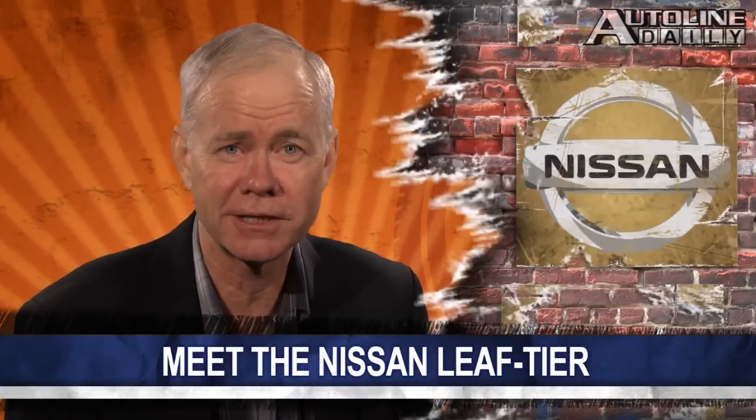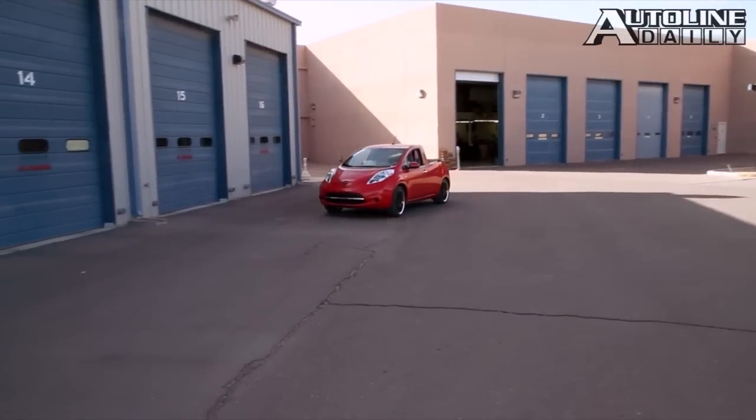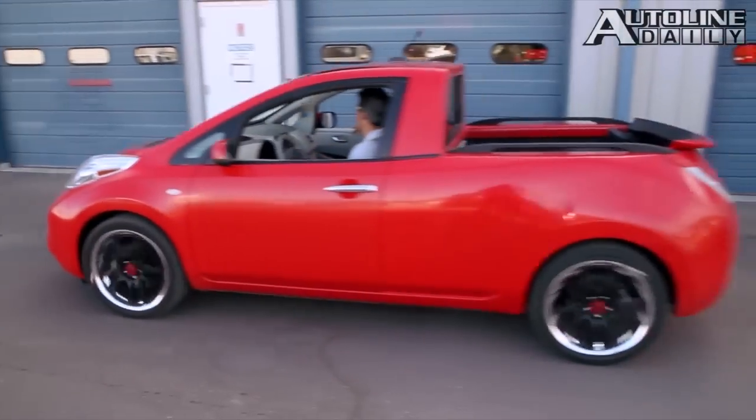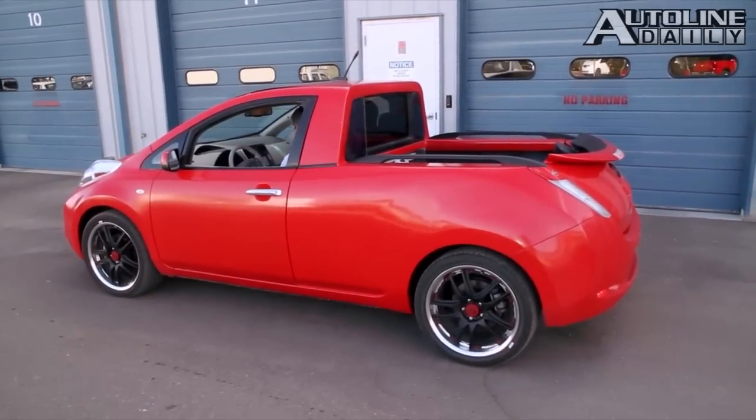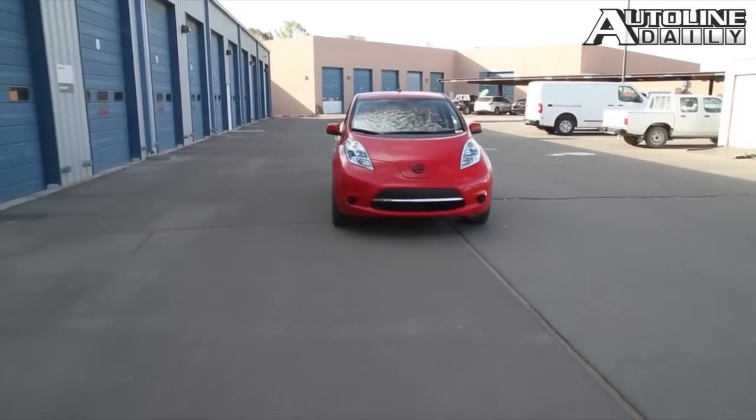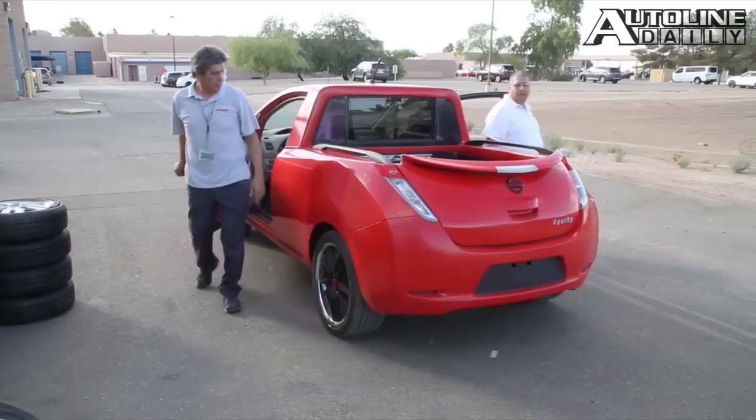Have you ever wondered what would happen when you cross a Nissan Leaf with a Frontier? The folks at the company's tech center in Arizona did, and the results are not that bad. You're looking at Sparky — that's its nickname. It looks like a regular Leaf, but that's about all that's similar.